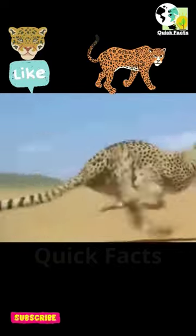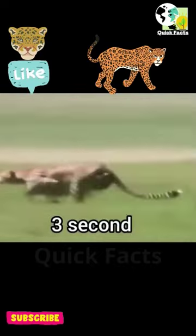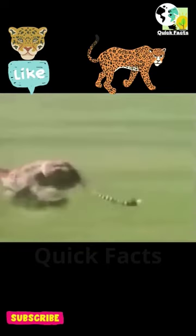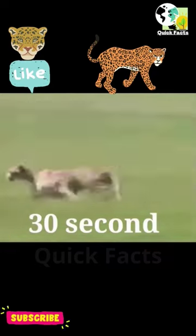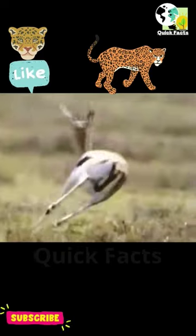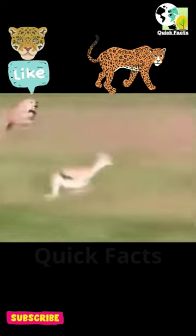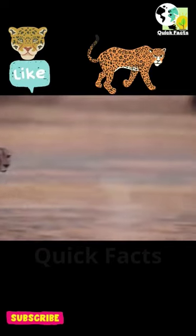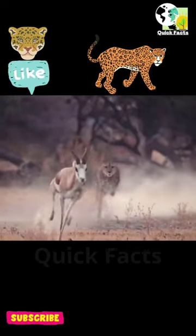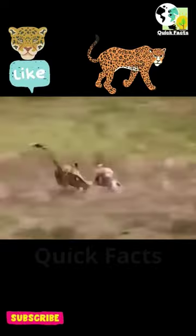From the tip of its nose to the end of its tail, this cat is designed for speed. They have a shortened muzzle and elongated face, which allows for better binocular vision. They have a specialized black line that shades their eyes when they are running into the sun.